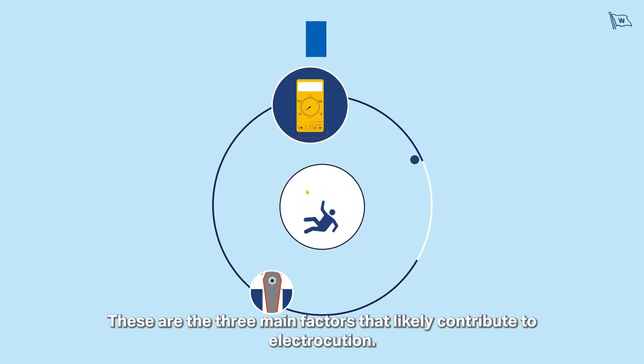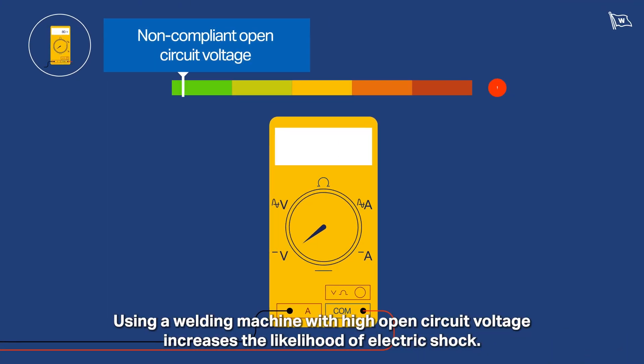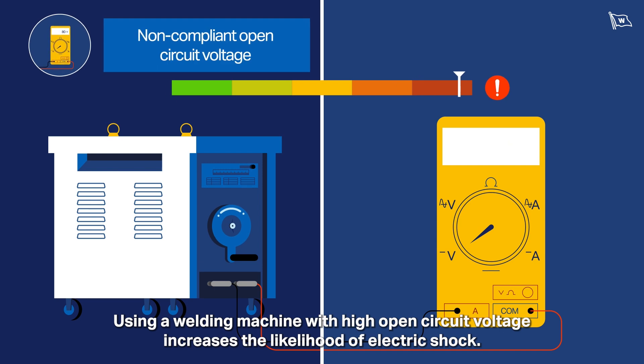These are the three main factors that likely contribute to electrocution. Using a welding machine with high open circuit voltage increases the likelihood of electric shock.